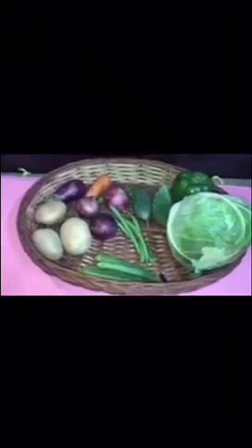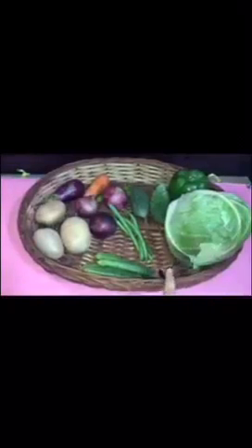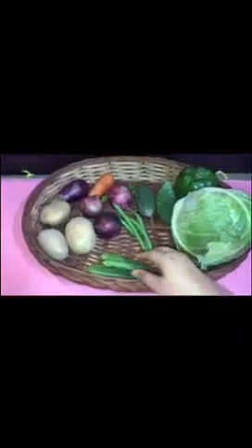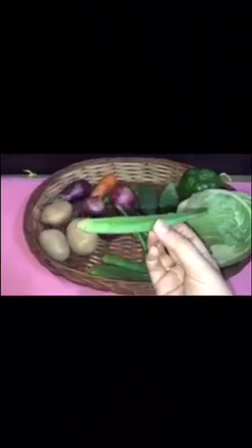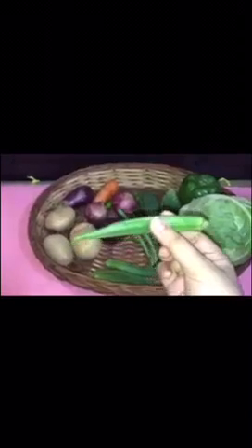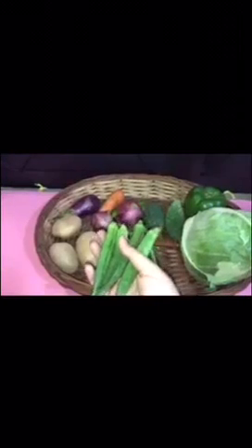Can you see, I have kept so many vegetables in this basket. Do you know the names of these vegetables, children? I will tell you. Tell me, which vegetable is this? This is a green color lady's finger. I have many lady's fingers.